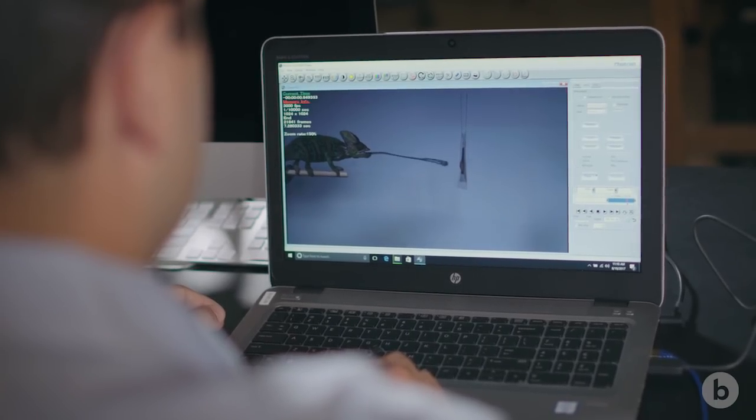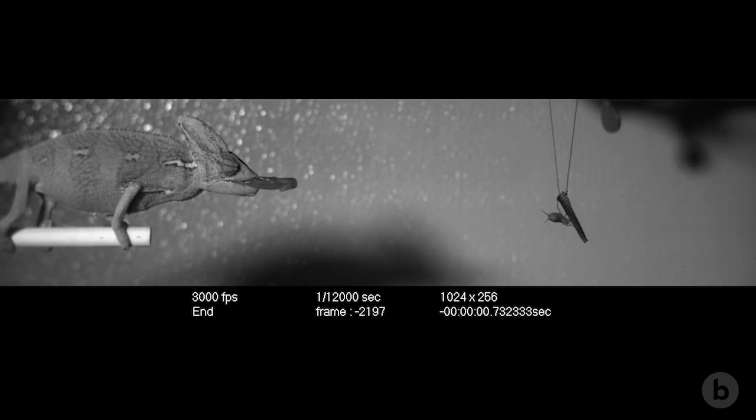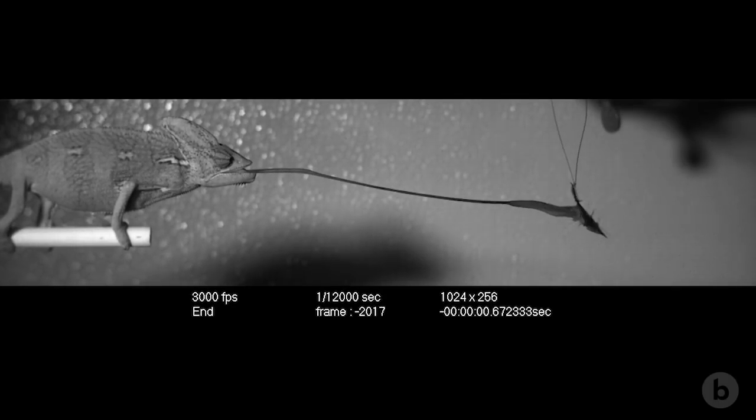I film feeding events at 3,000 frames per second, about 100 times the rate of conventional video. I use high-speed video cameras to slow the motion down and then analyze the performance of chameleon tongue projection.